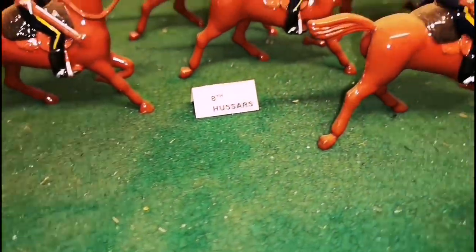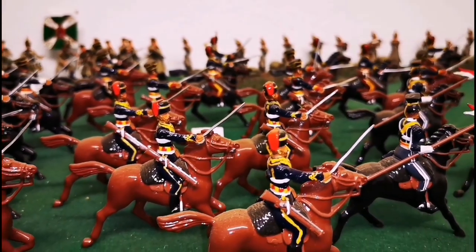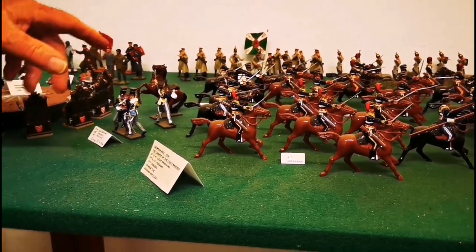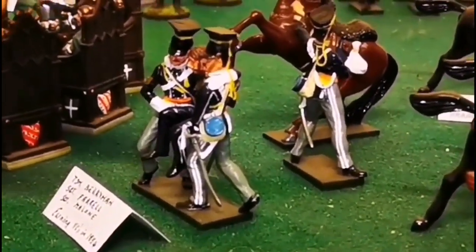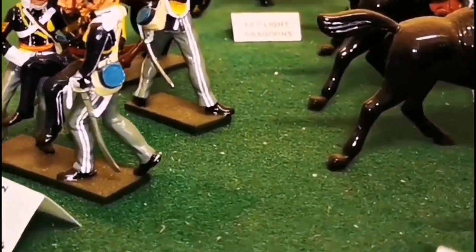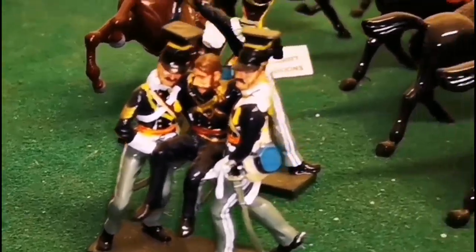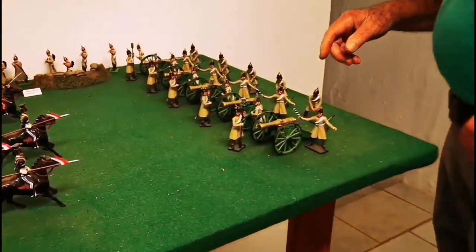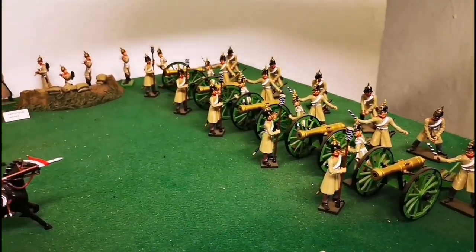These are the regiments that fought — these five are the ones that actually attacked in the Crimea. These two men were given the Victoria Cross; they saved the officer who was wounded and carried him back. These are all Russian — the Crimea — so these are all Russian regiments.